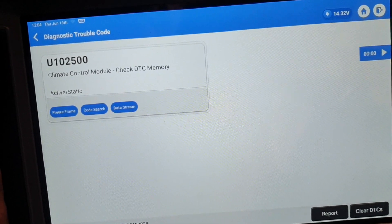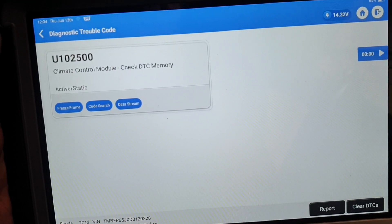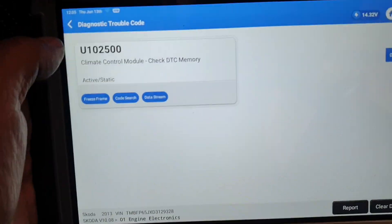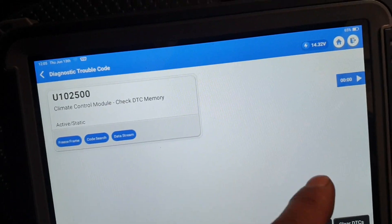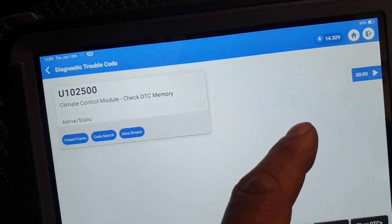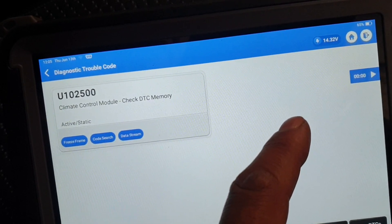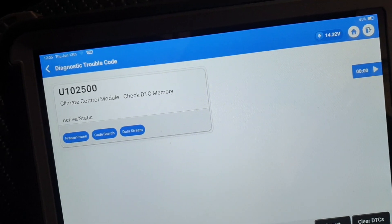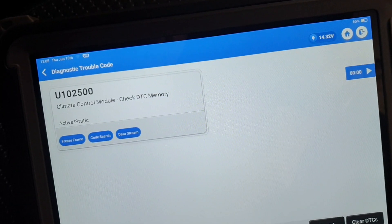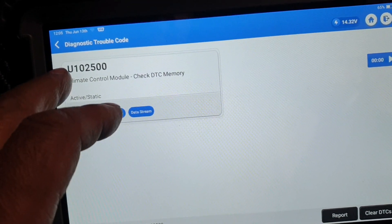Fortunately, fault code P023400 has not returned. The only fault code showing is a different one. We have successfully investigated, diagnosed, and rectified P023400. Now we are going to investigate this remaining fault code as well. Thanks for watching.